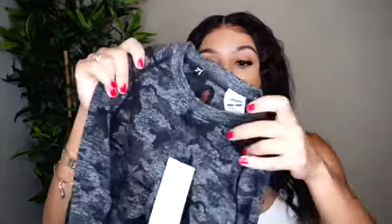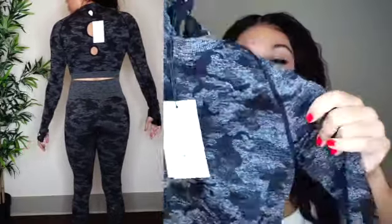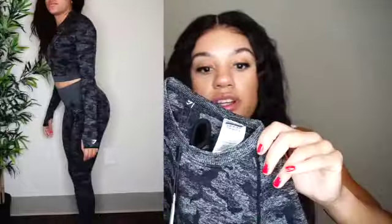So the first item is this camo seamless long sleeve, and I got this in a size small. I'm a true size small — I'm 5'5", 130 pounds — so that's what I stuck with and I'm happy I did. The material is very stretchy but also very durable. The detailing is a black and gray camo print, super flattering, and the back has these three keyhole slots which I really like. The sleeves have a thumb hole and the Gymshark logo on the sleeve.